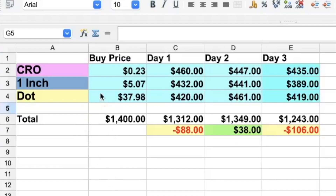When we take a look at the spreadsheet, you will see the three coins we invested in, the prices we bought in at, and our total investment of $1,400. On day one we lost $88 and came down to $1,312. On day two we had a slight recovery and made $38. But today we had a major pullback and we are down $106, so our initial investment of $1,400 is now worth $1,243.